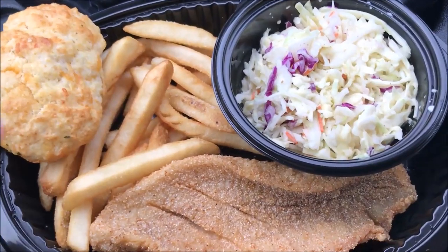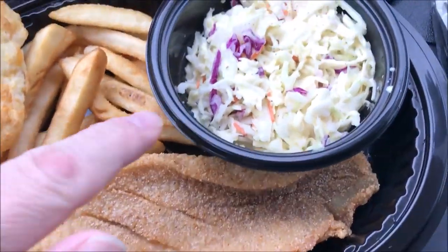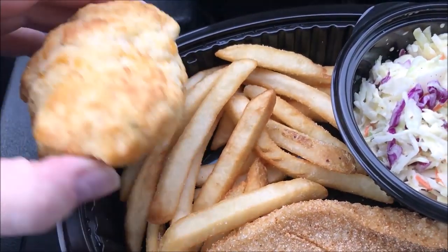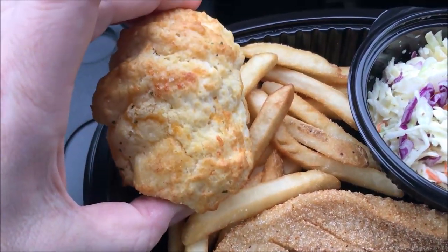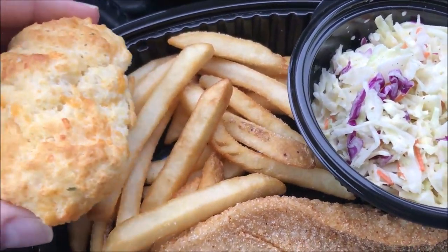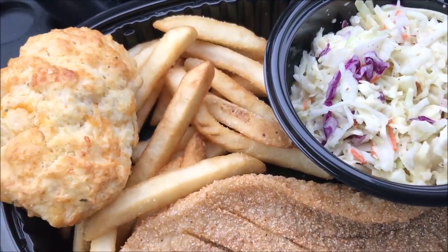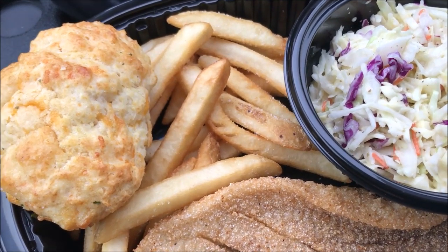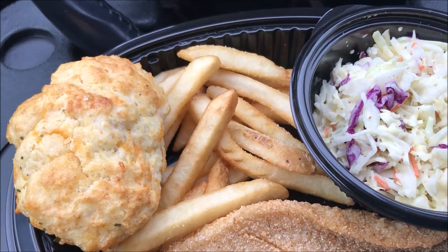Okay, here's the meal — here's the piece of catfish, the coleslaw, and the fries. I got one of the biscuits out. I ordered half a dozen of these cheddar bay biscuits and it looks really good. He said he gave me a couple extra because I had to wait a few minutes. They also gave me a container of ketchup, tartar sauce, and a couple of butters for the biscuits.